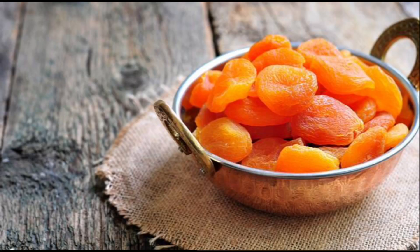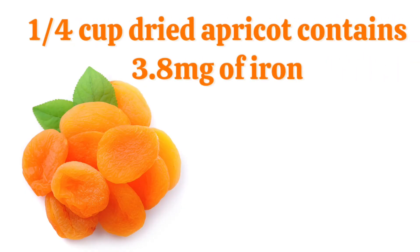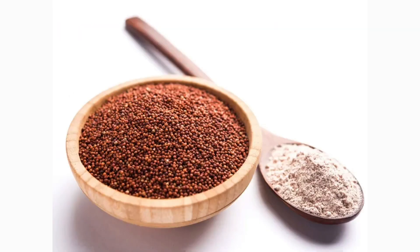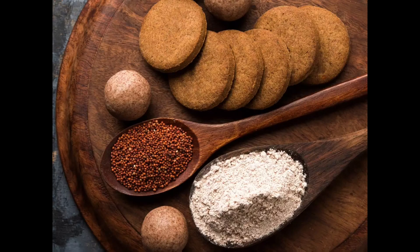15. Apricot: Dried apricot is one of the best iron-rich fruits. A quarter cup of dry apricot contains 3.8 mg of iron. 16. Ragi: Ragi is an excellent source of natural iron and rich in calcium. It is good for those who have low hemoglobin, as it is easily digestible. It is a good food for toddlers, children, and lactating mothers.